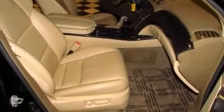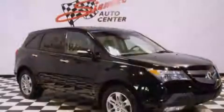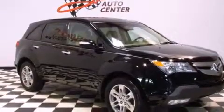LED backlit gauges, front multi-stage airbags, an auto dimming rearview mirror, and this vehicle has less than 74,000 miles.